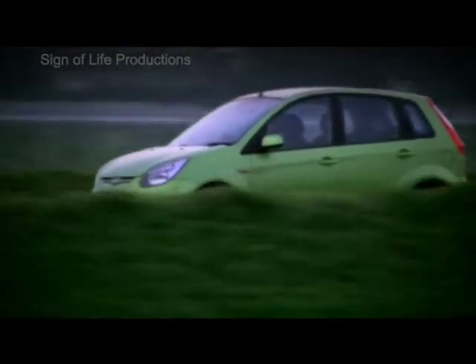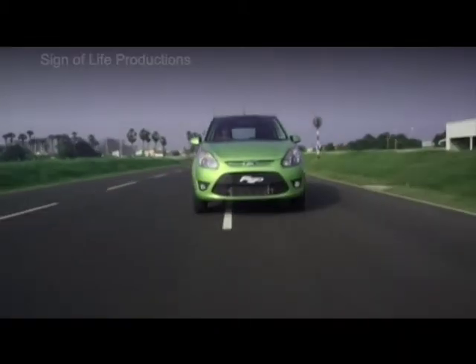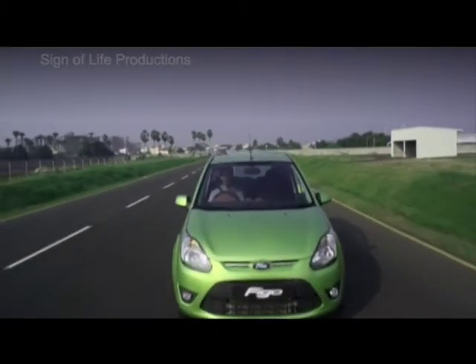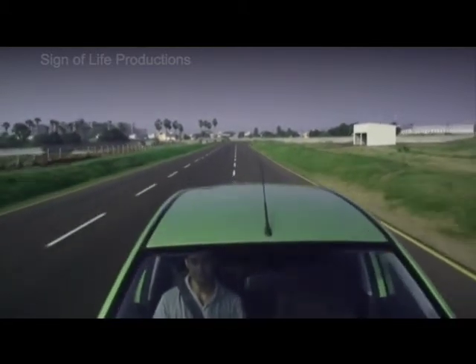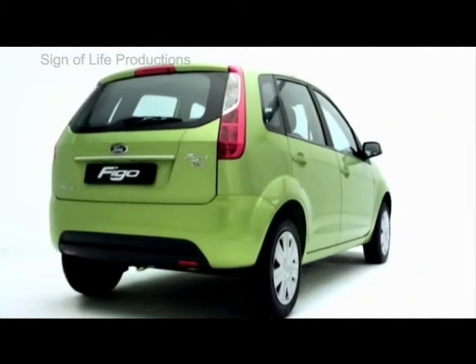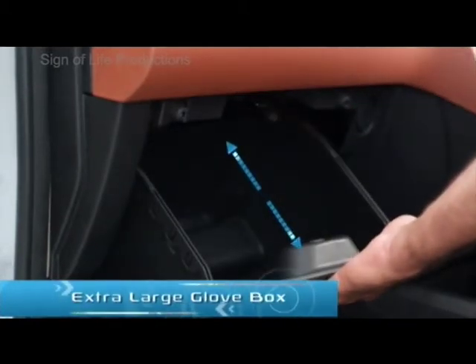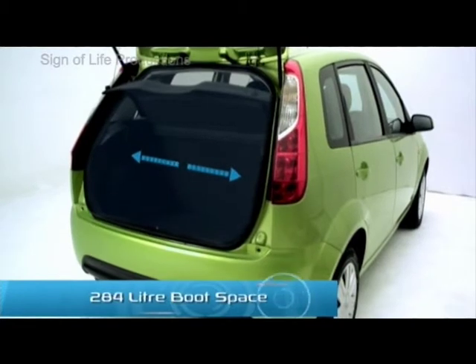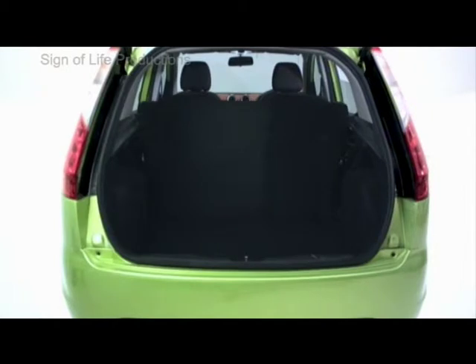When you're inside the Ford Figo, you're never going to be short of space — front or back, there's always room to stretch a little more, so you can be rest assured the ride is going to be all comfort, all the way. And for storage space, simply fold down the rear seats and the boot capacity is doubled in a jiffy.